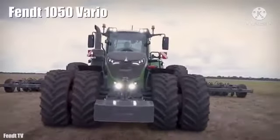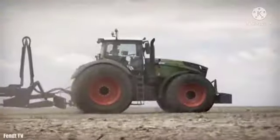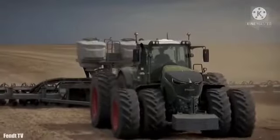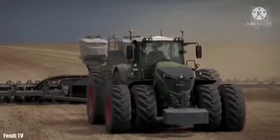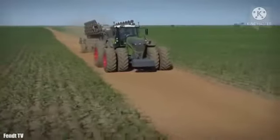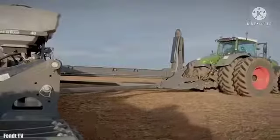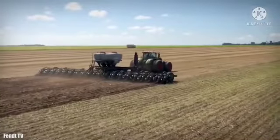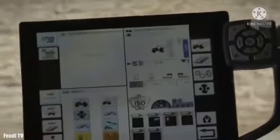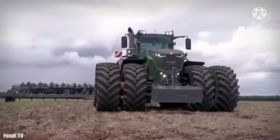Number 7: Fendt 1050 Vario. It is a tractor with high load capacity manufactured in Germany. It measures 21 feet or 6.4 meters and weighs 14 tons. It is designed to provide permanent power in demanding applications with minimal fuel consumption. It has an engine with 517 horsepower and can reach a maximum speed of 37 miles or 60 kilometers per hour. It has a 211-gallon or 800-liter fuel tank, and its variable traction system gives adequate grip in any situation. It has software that increases operational efficiency and performs high-speed data analysis.